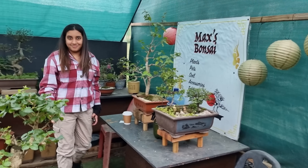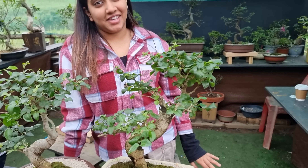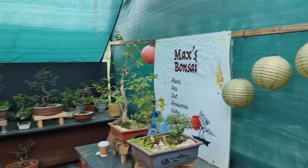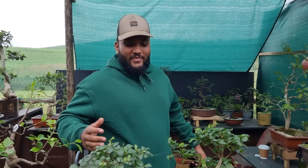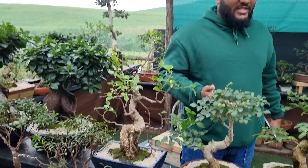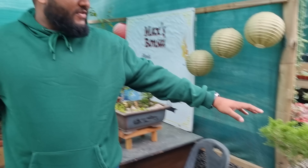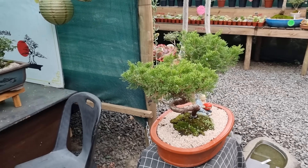Hello — this is Max's Bonsai. They've got trees from all over the world. From Korea there's an oval pivot tree around 17 to 20 years old. There's also a juniper that's 45 years old and a 60-year-old Chinese bonsai.